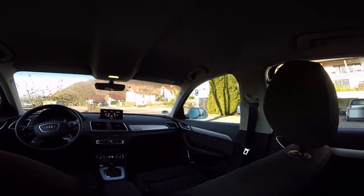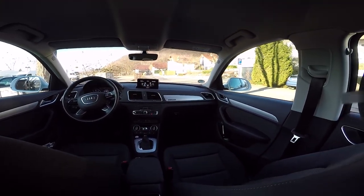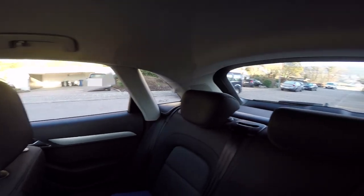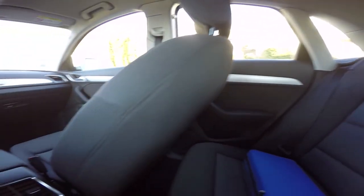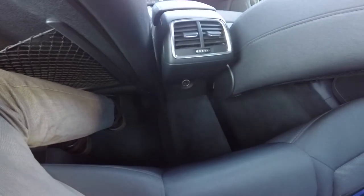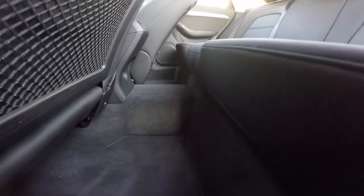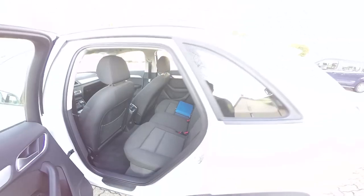The gearbox is a 7-speed automatic S-tronic. The seats are good, with more space than in the A3, but even if the car is sufficiently big, I would have expected more. The people in the back will not enjoy the same comfort and space. With the quattro transmission, this sacrifices considerable space for the middle person in the back — the transmission tunnel is almost 10 cm high compared to the car floor.